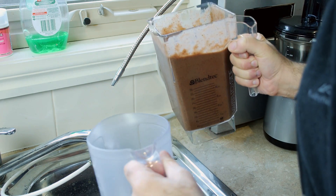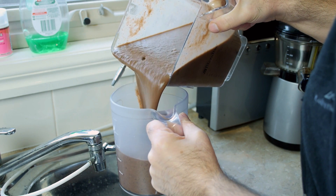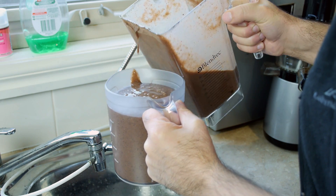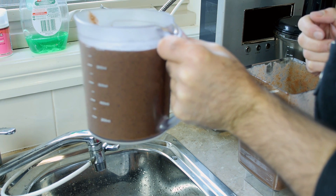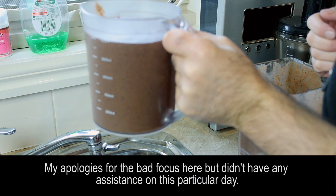Now let's just pour this out. This is one of my cups — as you can see it's quite smooth. It basically is just like drinking a smoothie. It tastes absolutely fantastic — believe me, it tastes way better than it looks, so trust me on that.